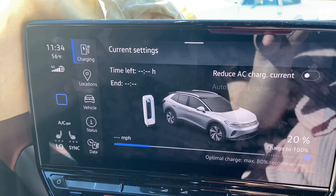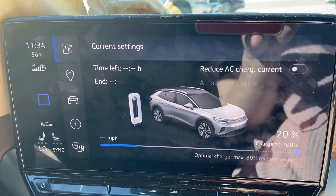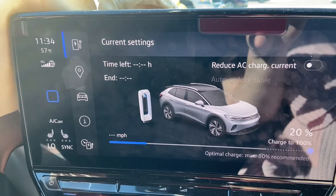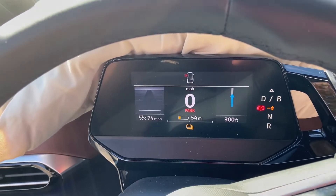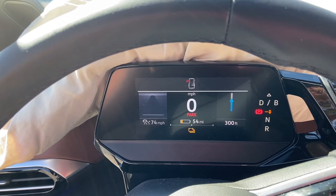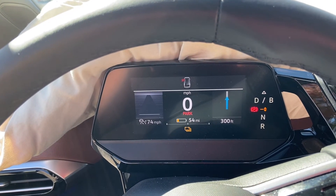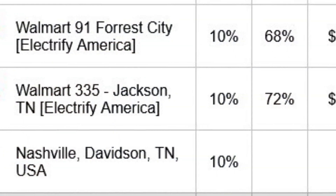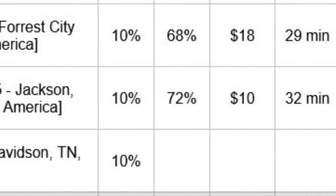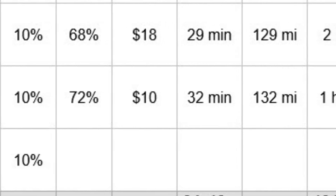Rolled in here into Jackson, Tennessee at 20 percent with 54 miles of range remaining — I overshot a little because we were coming downhill. This is the last stop before Nashville. I was supposed to go to 72 percent but ended up at 74 percent, and it took 29 minutes to make that charge. Then it was on to Nashville.